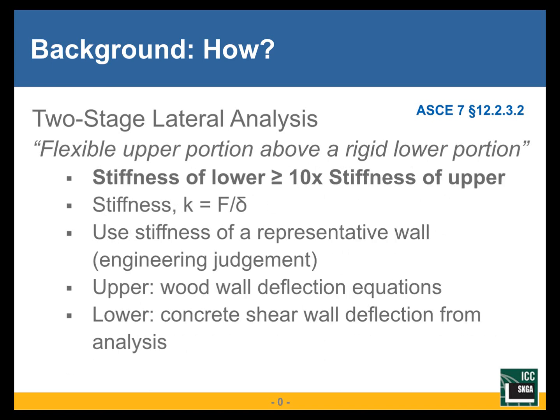Let's look at those first two requirements a little more closely. The first one — that the stiffness of the lower portion has to be at least ten times the stiffness of the upper portion. Stiffness, of course, is force over displacement. The way you calculate this can use some engineering judgment. You might take just a representative wall of the wood portion or the concrete portion. You might average several walls. You're using the stiffness of one of the wood walls and the stiffness of one of the concrete walls and comparing those two. Wood is calculated using the wood shear wall deflection equations, which we'll go over in more detail. The lower portion is generally designed using analysis software, so you can pull that deflection and forces from that program.